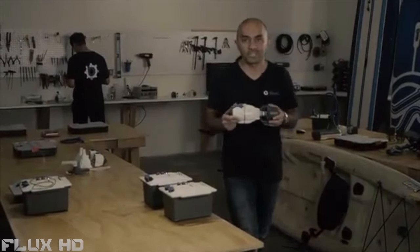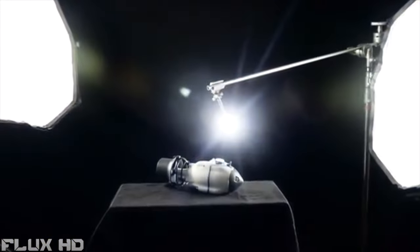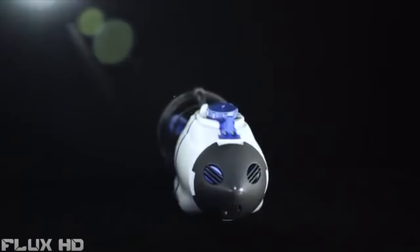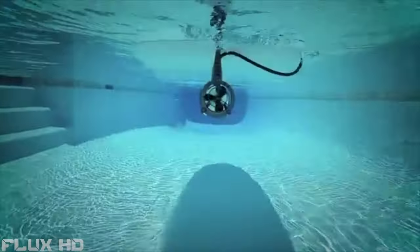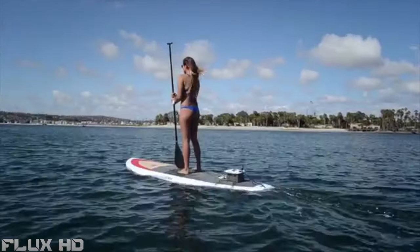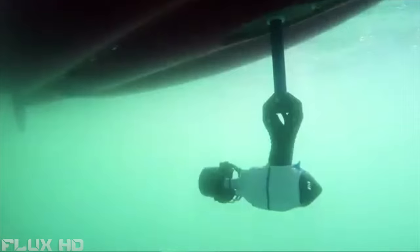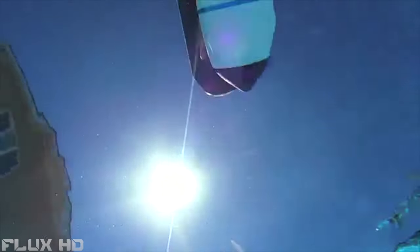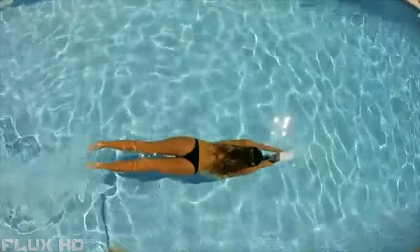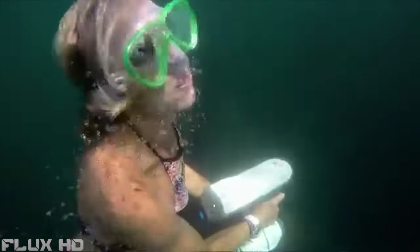I'm excited to introduce one of the most innovative products in the world of water sports in a long time: the Bixby Jet. The Bixby Jet is a mini water propulsion device designed to attach to virtually anything you want to motorize in water. You can attach it to your kayak, your stand-up paddleboard, and we've developed a submersible battery pack that you can attach to your Bixby Jet. At about 5 pounds, you now have the world's first and only portable diver propulsion vehicle. This is going to change the way we interact with our water sports.